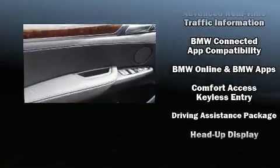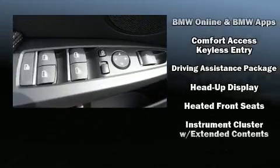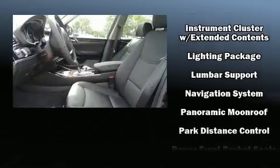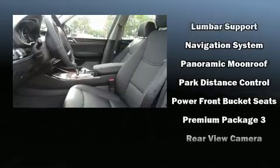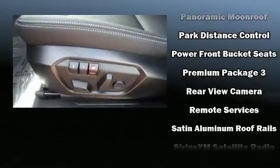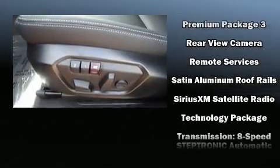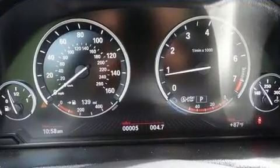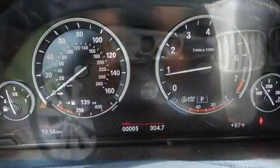BMW ensures the safety and security of its passengers with equipment such as dual front impact airbags, traction control, a panic alarm, an emergency communication system, and four-wheel disc brakes with ABS. For added security, Dynamic Stability Control supplements the drivetrain.